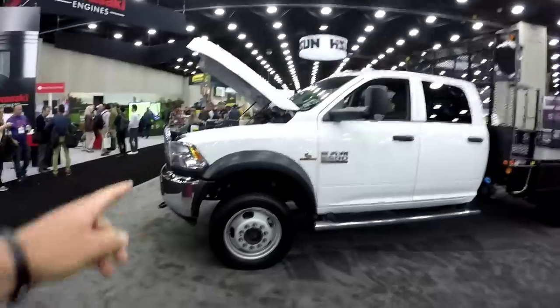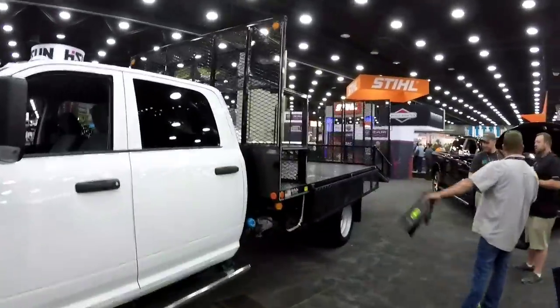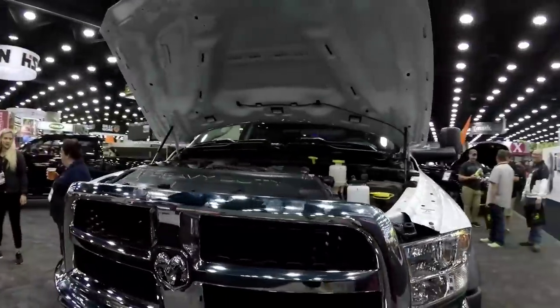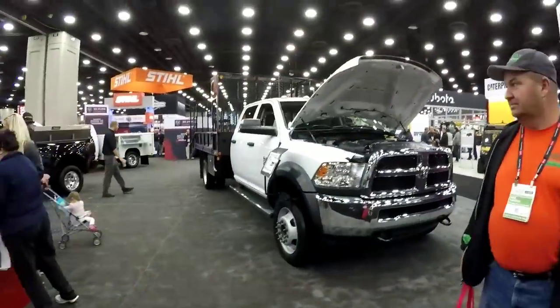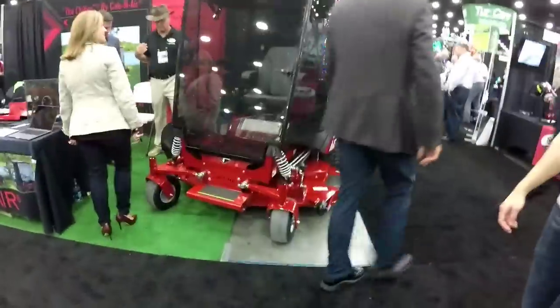Look at this truck right here - it's got like a little organizer thing in the back. You can look at the Bobcats over there. I like this one - this is the 550 Cummins with the landscape body. The blade sharpener - I'm gonna have to go back over there.